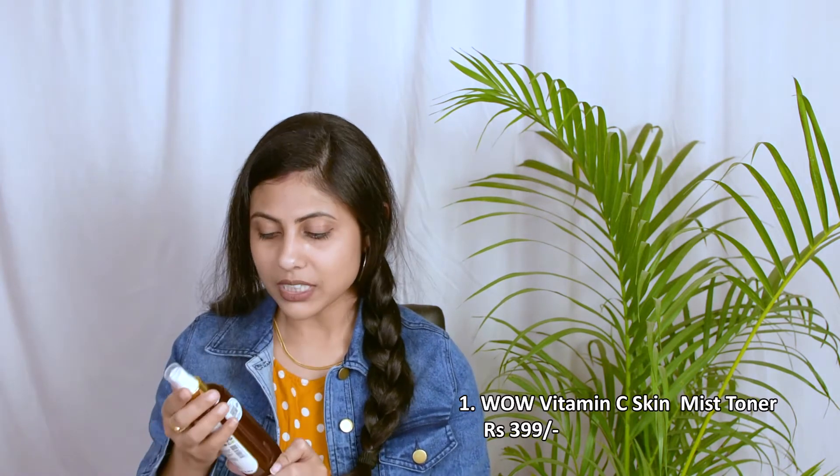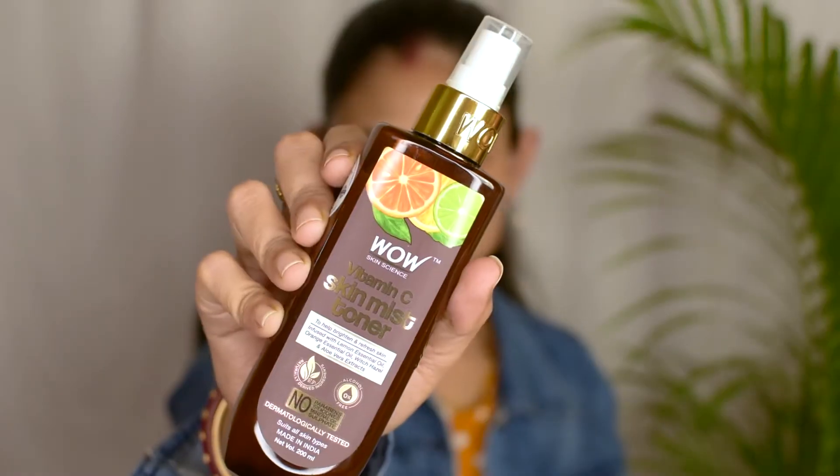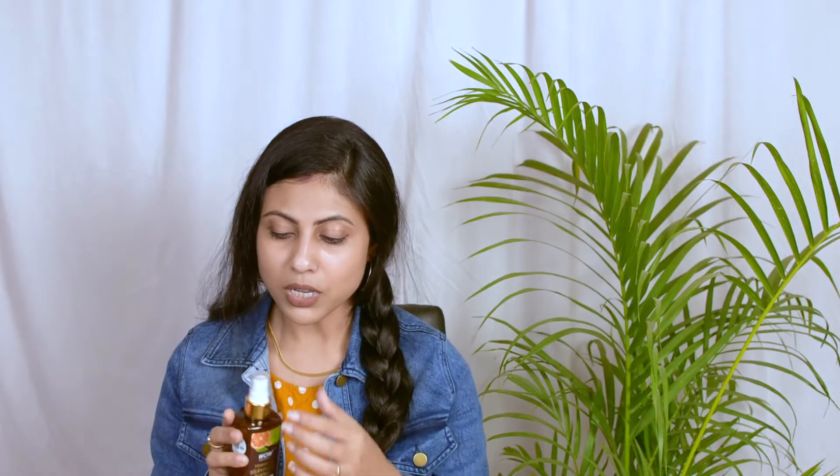Next we have the Wow vitamin C skin mist toner. This is not just a toner — it's a toner in a mist form. You open the cap and it has a spray nozzle through which you can directly apply it onto your face as a toner, as a mist, anything you want. It can be used after washing your face — it helps open up the pores and soothe the skin, and also hydrates the skin giving you a really nice hydrating glow.